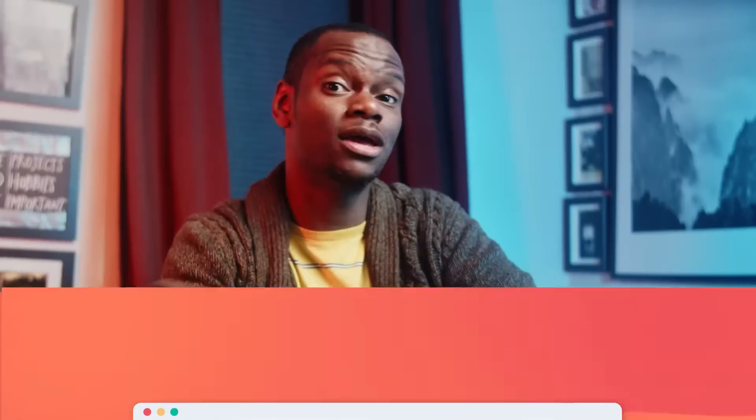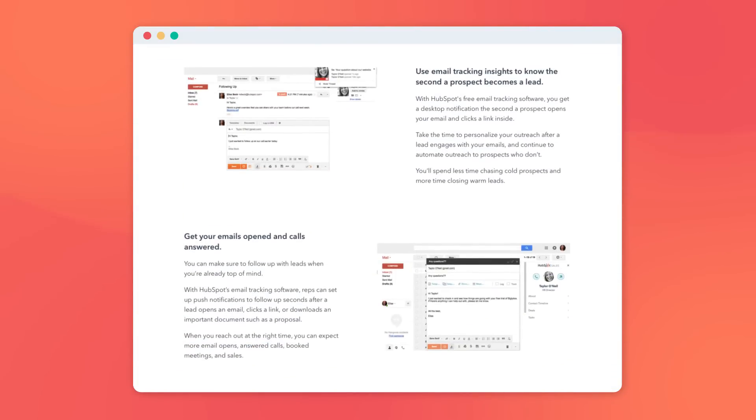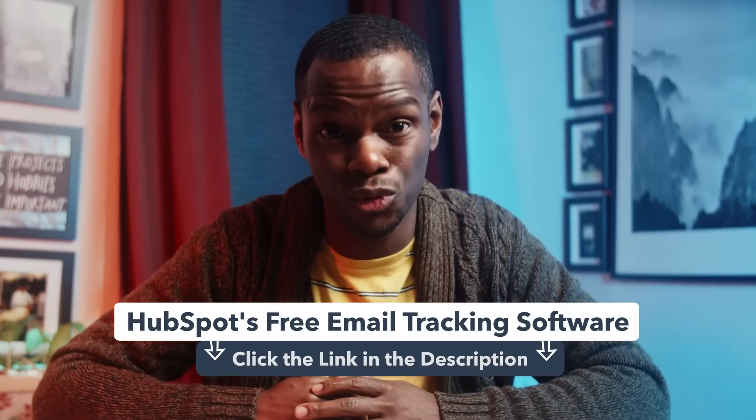Tracking emails and seeing who has opened what can be hard if you don't have the right tools. In order to focus on the best prospects, it's important to know when someone is open to communication and open to what you have to offer. HubSpot's free email tracking software can help — tracking leads, email opens, and so much more to help you turn warm prospects into actual leads. You can also use the software to track a lead's history and pull up all of your previous communications with a simple click. Make sure to click the link below to get your hands on this free software.